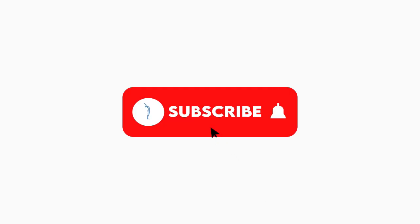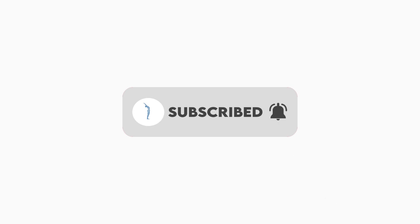In our previous video, we have covered the rest of the body parts: neck, shoulder, chest, back, and arms. If you haven't seen those videos, please watch them. And if you haven't subscribed yet, please do subscribe.